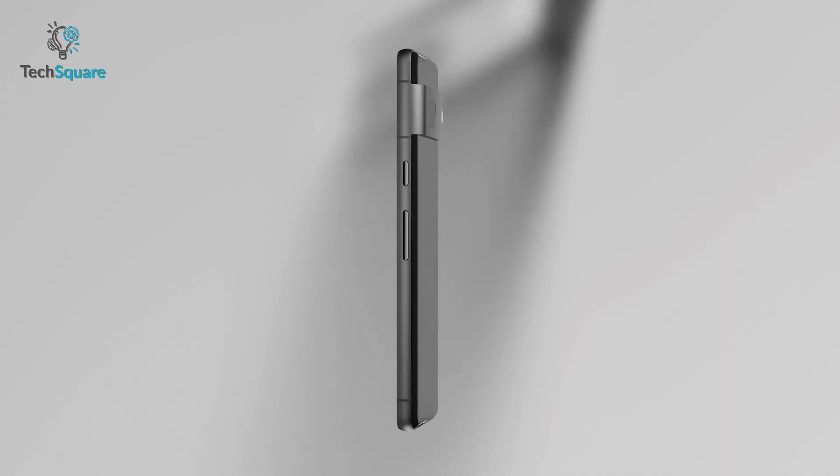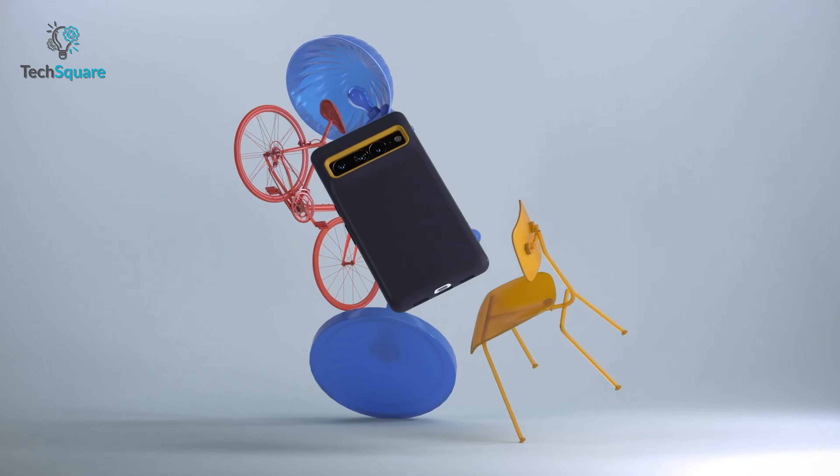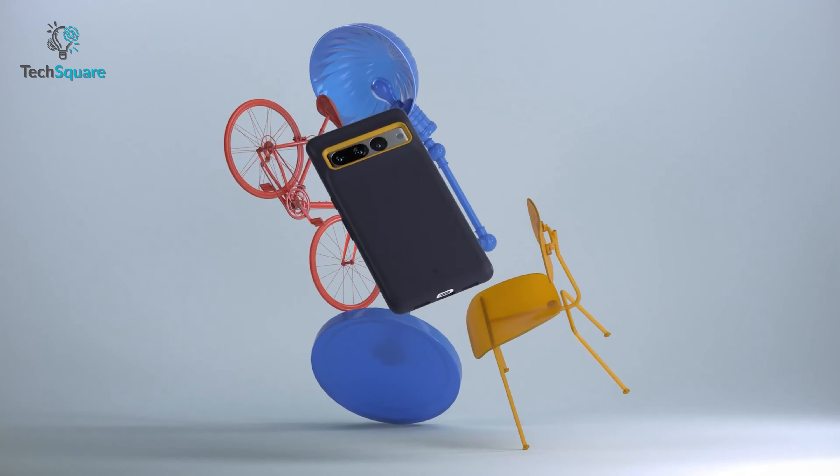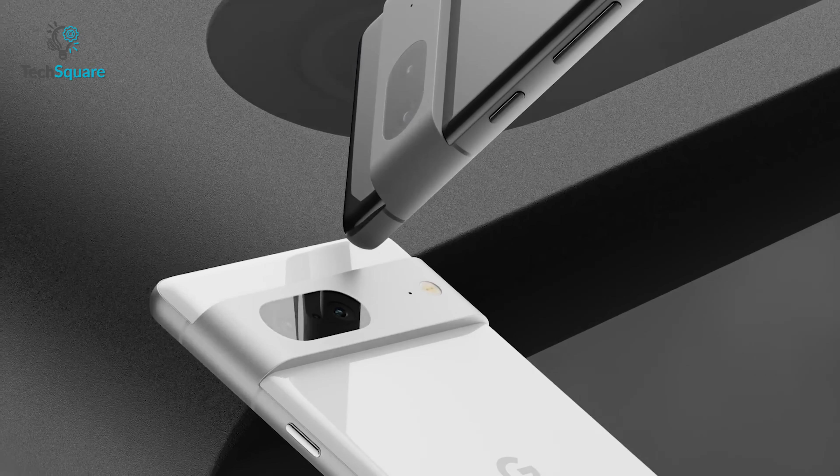Google's new Pixel 7 series is finally here, and some of us are already thinking to protect it with the best case as soon as it's unboxed. Some people even don't need it — they just want to keep their phone uncovered to show off its design and premium color.